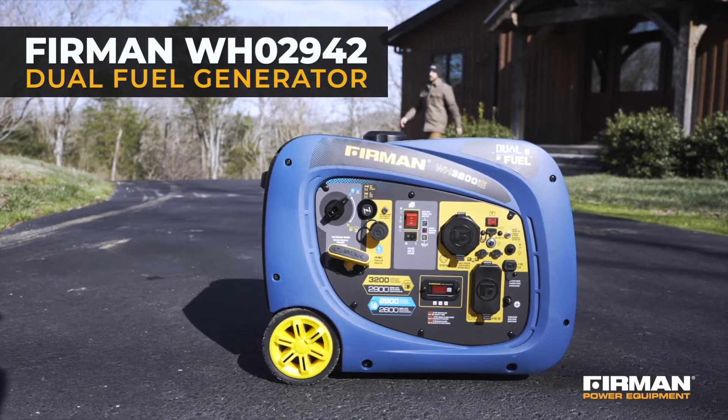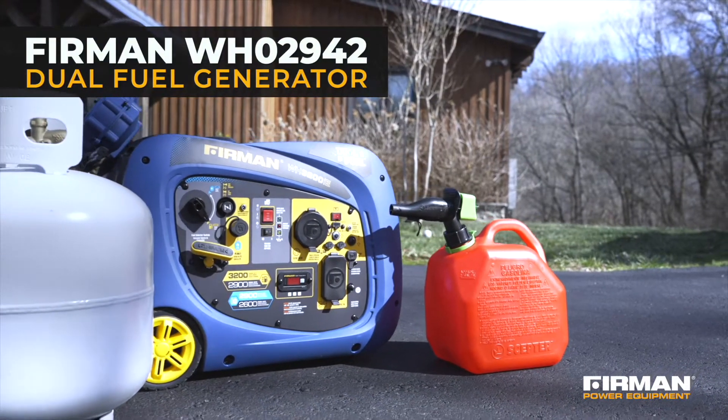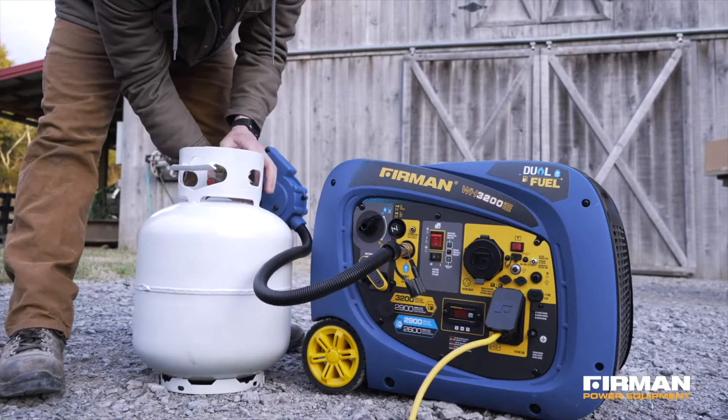Quiet, versatile, and dual-fuel convenience — that's our WH-02942 Portable Inverter Generator, your go-to choice for camping, tailgating, and recreational use.